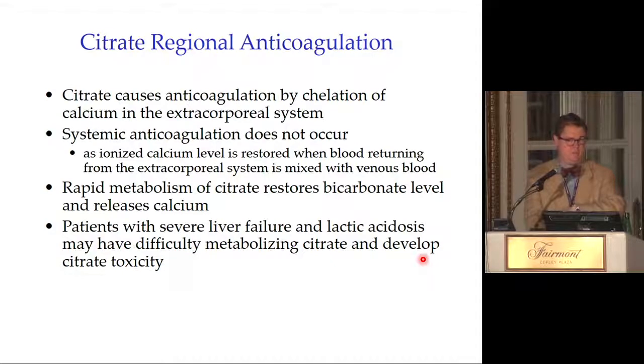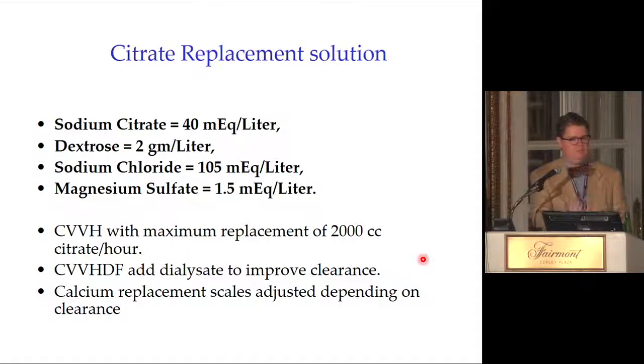Citrate provides regional anticoagulation — anticoagulation in the CRRT circuit only, via chelation of calcium. Systemic anticoagulation does not occur. Ionized calcium is restored when blood returning from the circuit mixes with venous blood, and citrate is rapidly metabolized to bicarbonate in the liver, releasing calcium. Patients with severe liver failure cannot metabolize citrate properly and may develop citrate toxicity. The citrate replacement solution recipe is institution-specific; the key clinical concept is the toxicity syndrome.